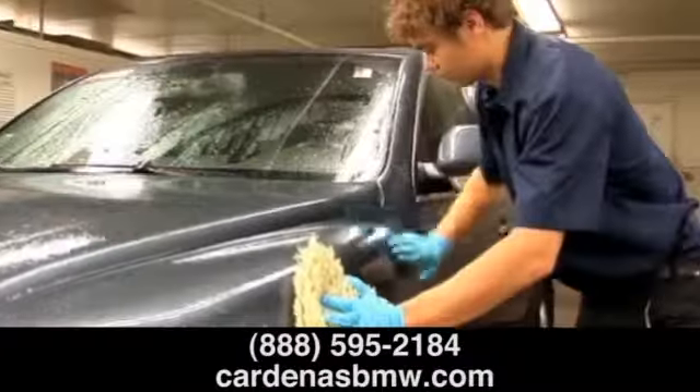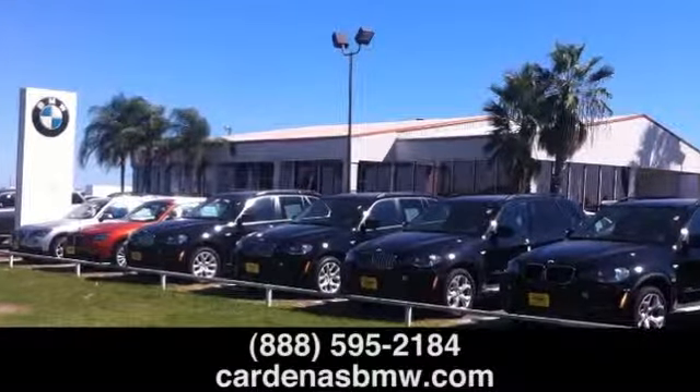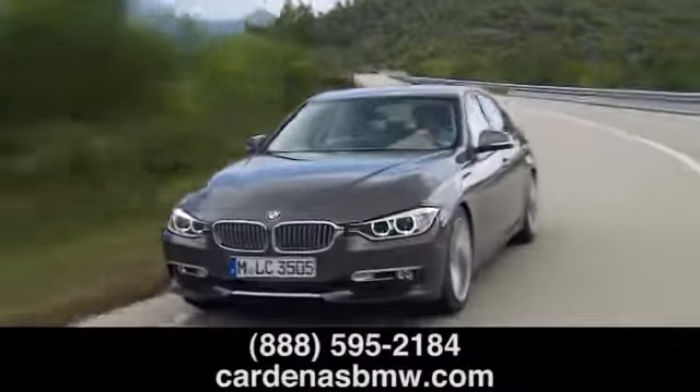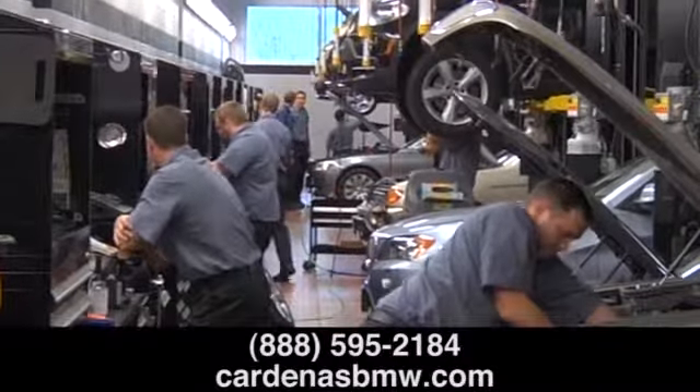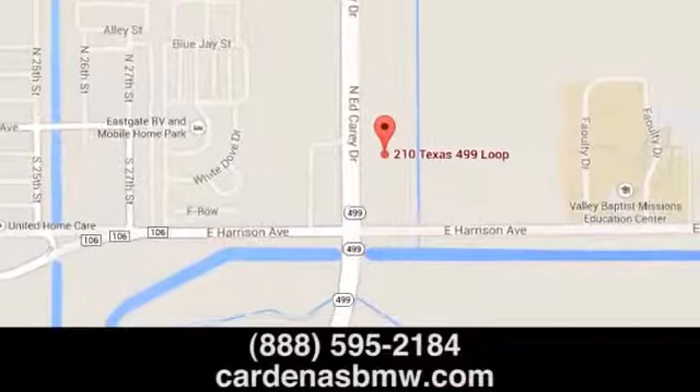Service your vehicle at Cardenas PMW with confidence. Plus, we'll give you a complimentary car wash. While you wait, enjoy free Wi-Fi or ask about our convenient loaner program and shuttle service. Schedule your service appointment online or give us a call today. We're located at 210 North Loop 499 in Harlingen, Texas.